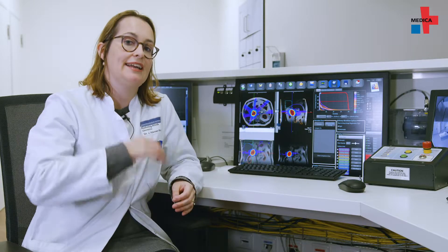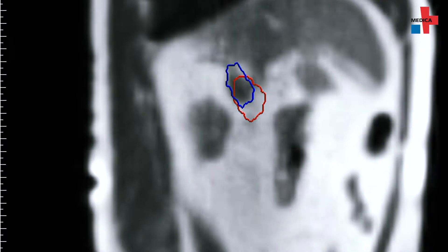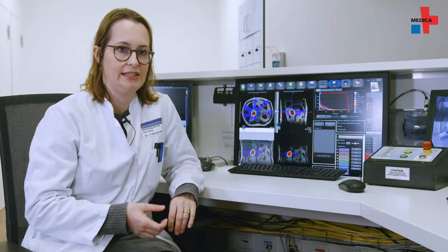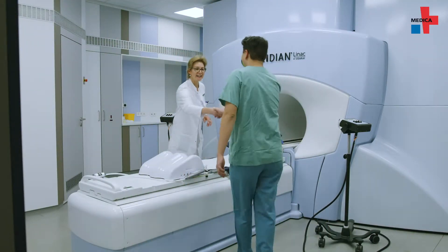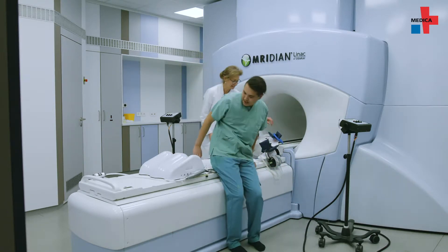We can better distinguish the tumor from the surrounding area and thereby limit the treatment time and radiated area. We can also, to put it simply, make a video of the patient and respond to position changes during the therapy. Thanks to the addition of the MR-LINAC, the Heidelberg University Hospital now has all state-of-the-art radiation therapy equipment and methods available on site.